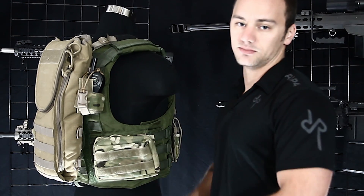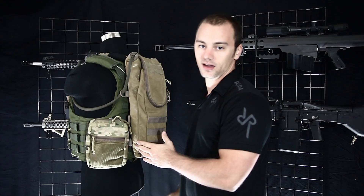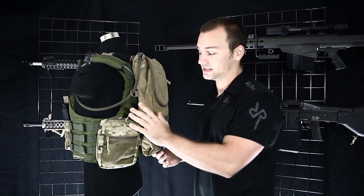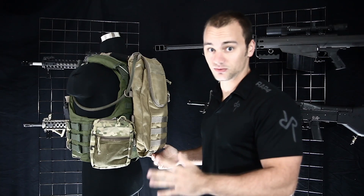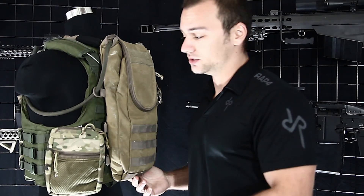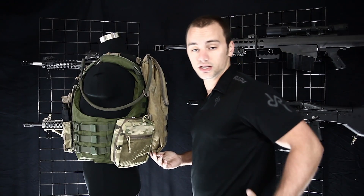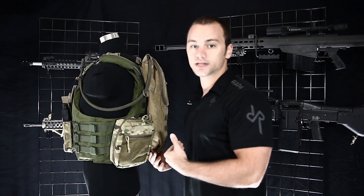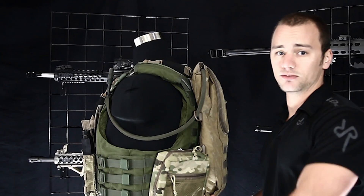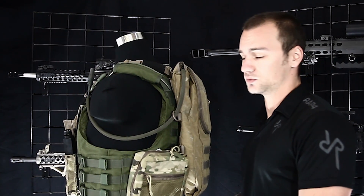And here's the medic pouch — a vital part of any kit. Now the reason it's in the back: you might think a medical kit is something you need to get to really quick, right? But the thing is, you're never going to use your kit on yourself. You're going to use the wounded person's kit on them. The reason is that if your buddy goes down and you grab the stuff out of your kit to help him, now you're missing a kit. If you go down, whoever helps you is going to have to take out their kit to help you.